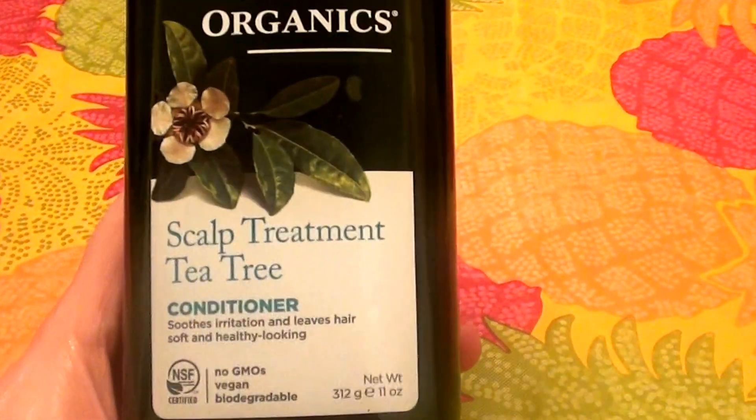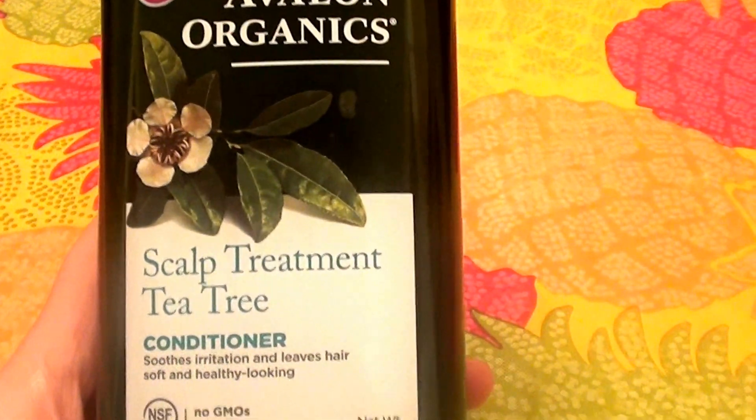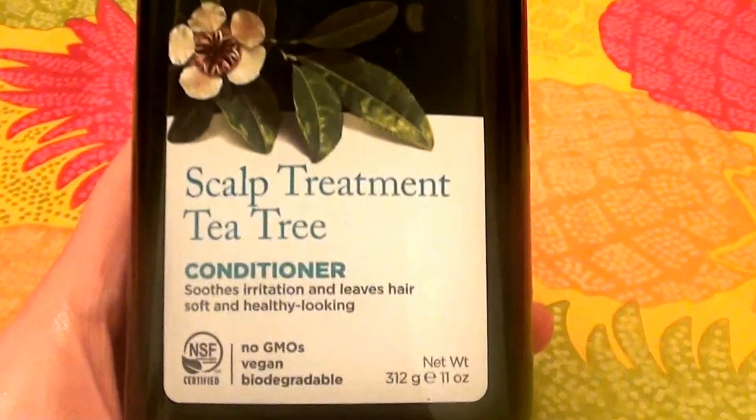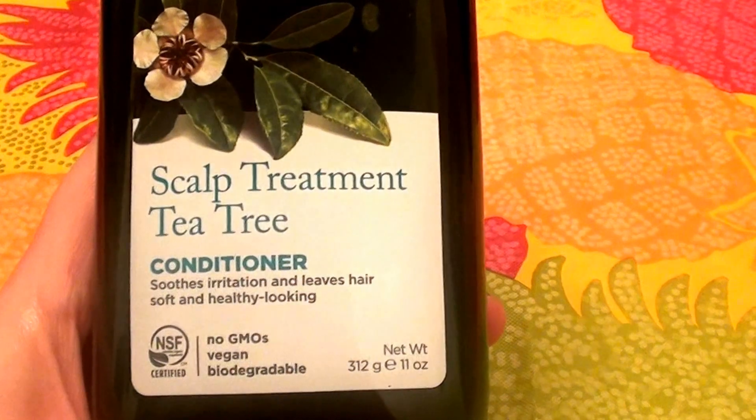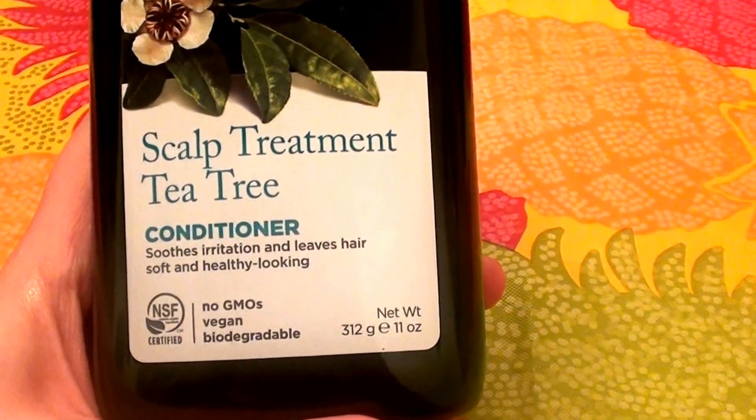They're cruelty-free — they don't test on animals, which I love and definitely respect. This is the Avalon Organics Scalp Treatment with Tea Tree Oil Conditioner. It soothes irritation and leaves hair soft and healthy looking.